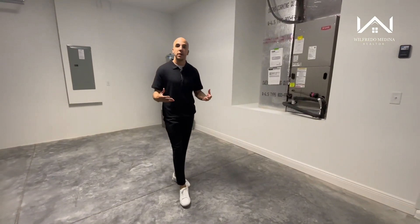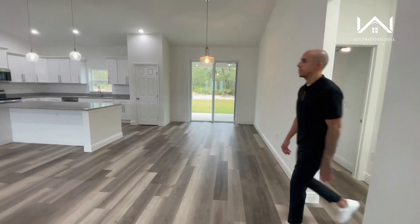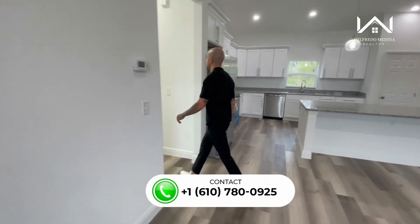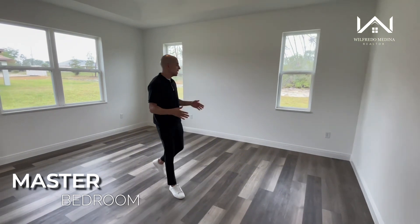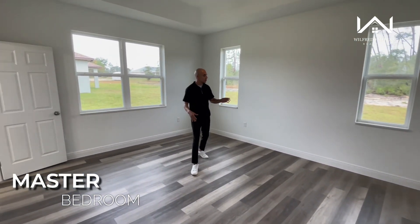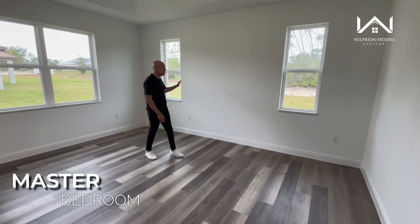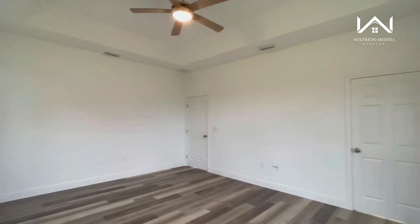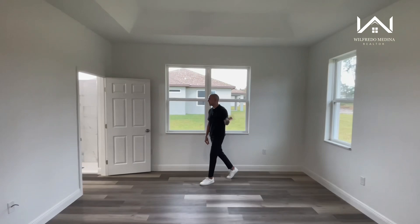Now let's go ahead and take a look at your master bedroom. This is a really nice, spacious space — you have enough room for a king-size bed, with two windows on either side of where your bed will go, along with additional windows on this side as well. You also have the nice tray ceiling feature.